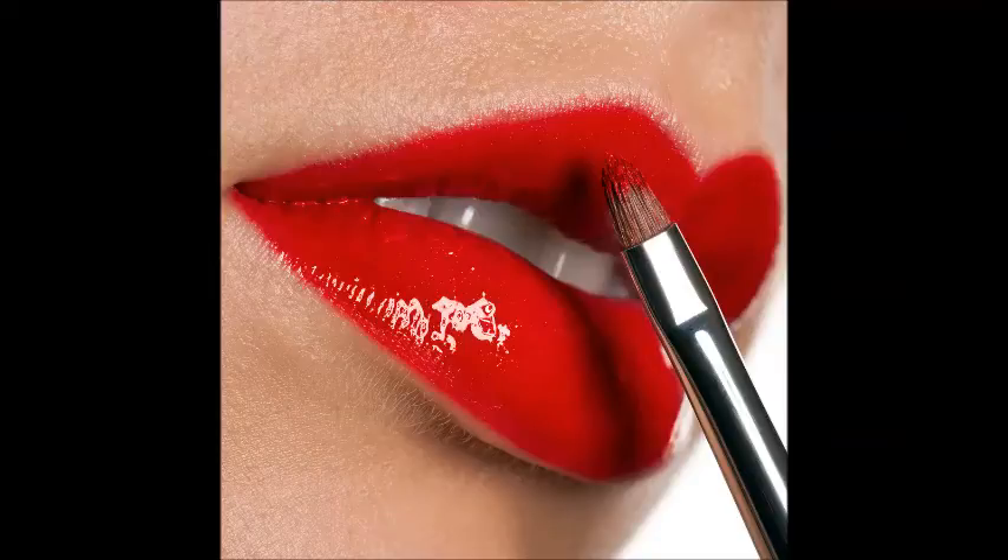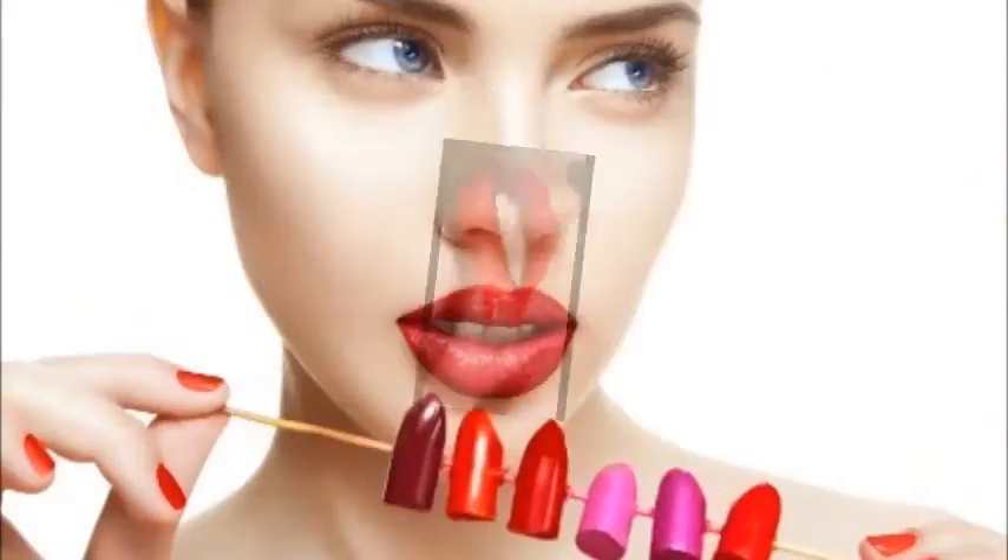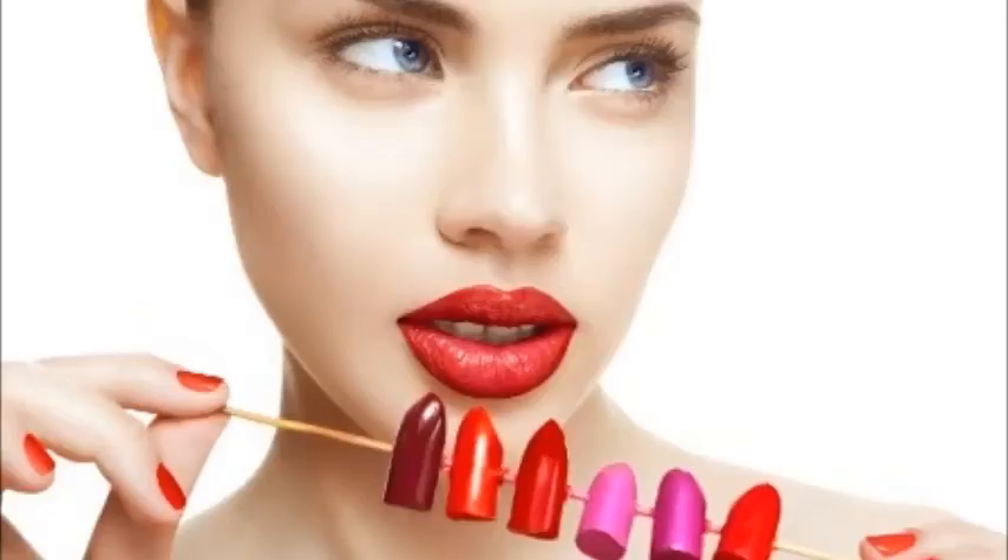Determine your undertone and complexion. Remember that your undertone and complexion will help guide you, but ultimately the best part of choosing a lipstick color is that it's important to try on different shades and choose what feels looks best. Experiment with shades that experts recommend for your complexion and skin tone. If you have fair or light skin, try light pink, coral, peach, nude, or beige.